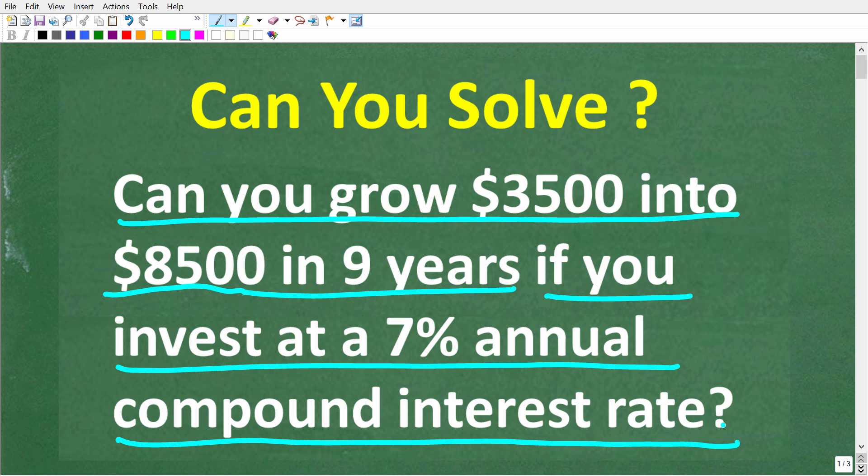You will need a calculator and a formula to solve this problem. Feel free to pause the video and get your calculator and research what formula you need. But if you think you have the answer, go ahead and put that into the comment section. I'm going to show you the correct solution in just one second, then solve this problem step by step. The answer is either yes or no — but what I'm really interested in is your ability to crunch the numbers and do the mathematics to support your conclusion.